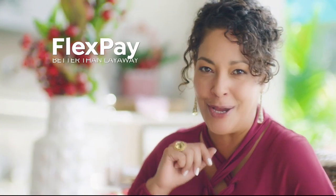A little something just for me. FlexPay allows me to be the best gift giver I can be, without the worries of paying for all of my holiday shopping at once. Beat that layaway.